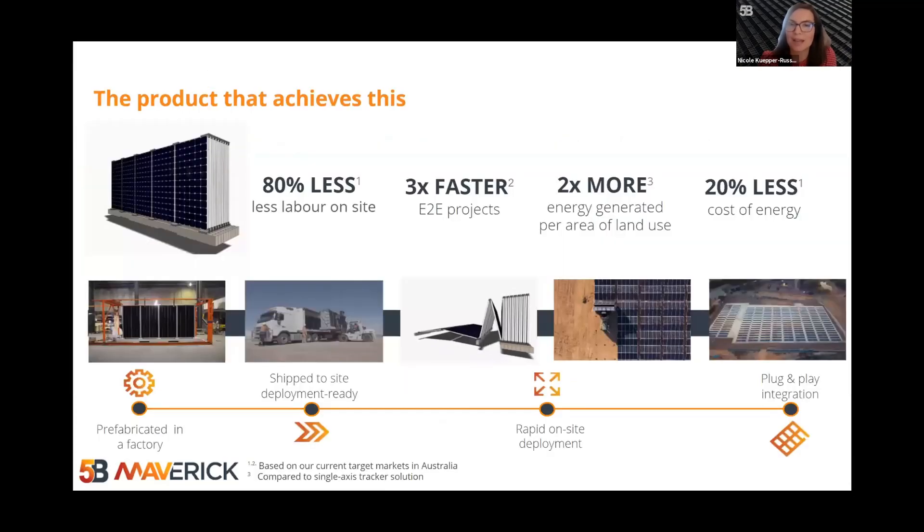At 5B, we have developed our flagship Maverick product that does just this. Step one, we prefabricate a MAV block of between 40 and 90 panels in a factory, and pack it up into a container. The containers are then shipped to site, deployment ready, and with very high shipping density. A team of three people and a forklift, using standard tools and equipment, are then able to deploy the Maverick rapidly, at a rate of about one megawatt per week, using 80% less labour on site, and enabling three times faster end-to-end project deployment.